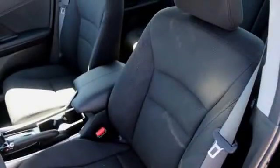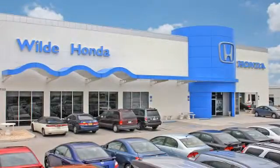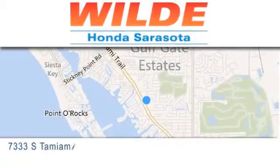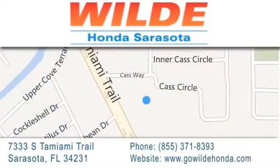Please call us today for more information on this great vehicle. Wild Honda is located at 7333 South Tamiami Trail in Sarasota. Also shop GoWildHonda.com. It's got to be wild.